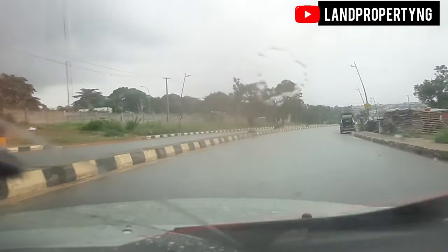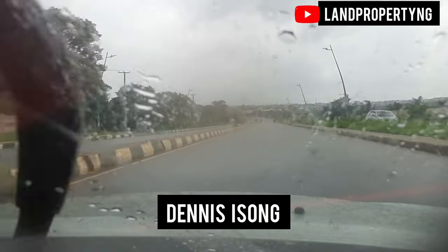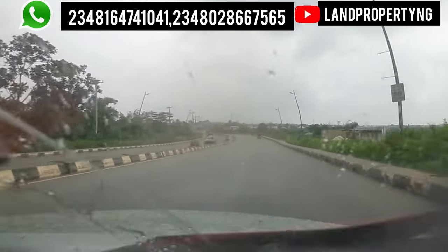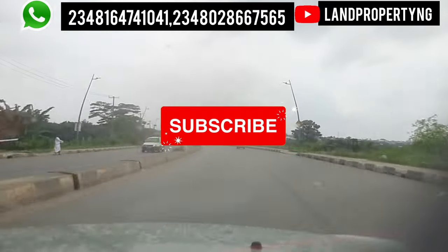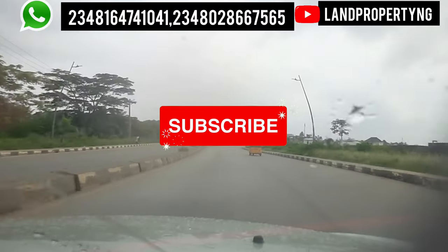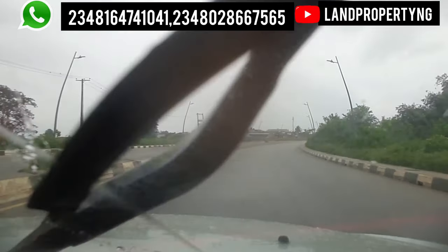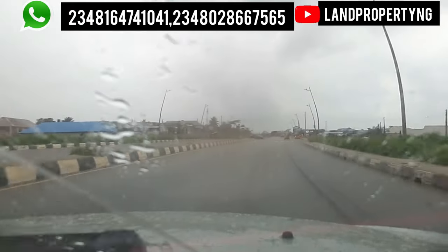My name is Dennis Isong. What I do is give you property that has the potential of appreciating very well. I want you to please kindly subscribe to my channel so I can get content like this to you, that will educate you, inform you, and help you make good decisions when you want to buy your next property in Lagos, Nigeria. I will also want to assist you in buying your next property in Lagos Nigeria, so please kindly subscribe to this channel.